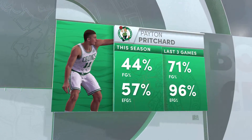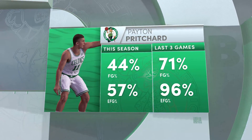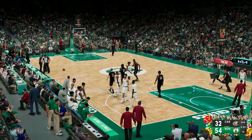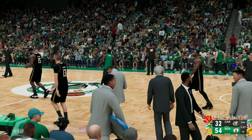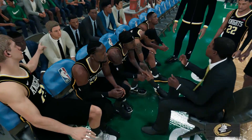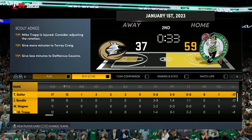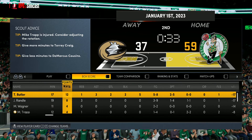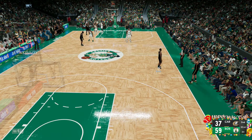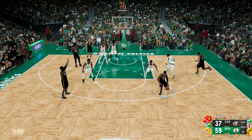A moment now to check out some numbers for Payton Pritchard. Time called here — the Celtics decide to talk it over. It's nine seconds separating the shot clock in game.